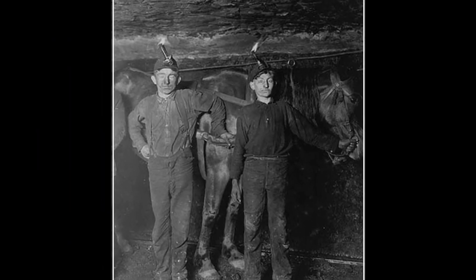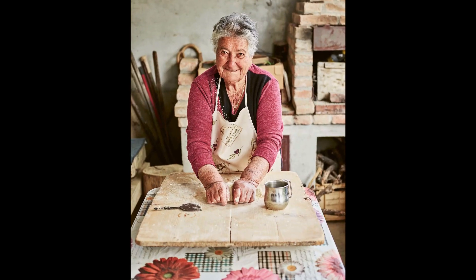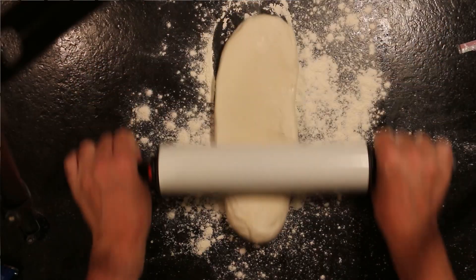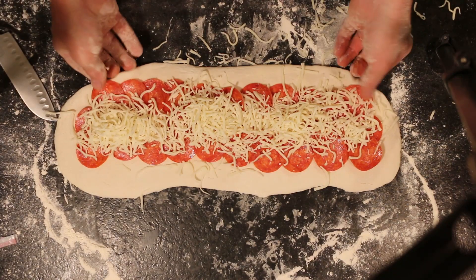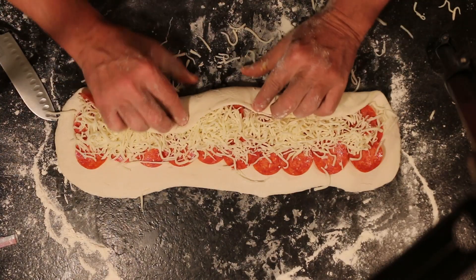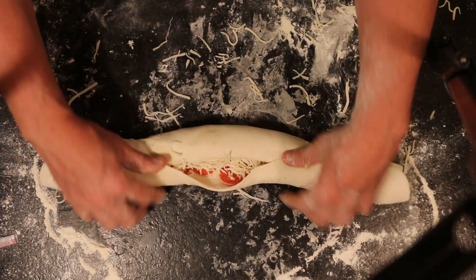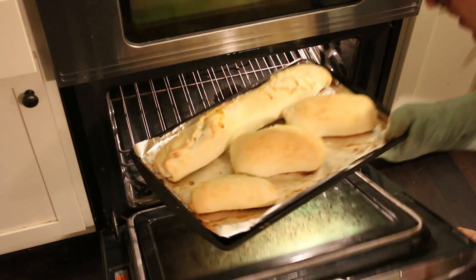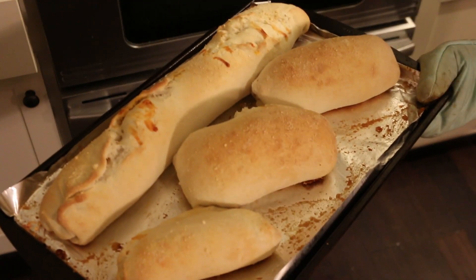Back when coal mining was king, the miners needed something for lunch every day that could either hang out in their lunchbox or even in their pockets and still be good to eat. Leave it up to the Italians to come up with a pepperoni roll. These bad boys couldn't be easier to make — a little dough, roll it out, a little olive oil, pepperonis, mozzarella. Once everything's laid out, you literally just roll them up, pinch them shut, and bake them. 350 degrees for 30 minutes. Eat them hot or put them in your pocket for later. And here's the finished product — straightforward, easy.